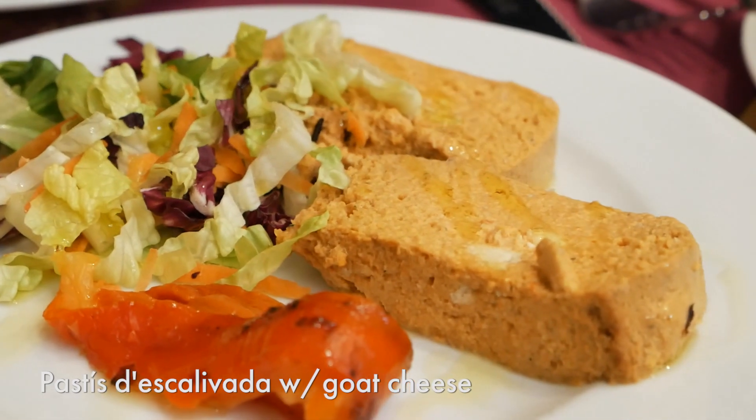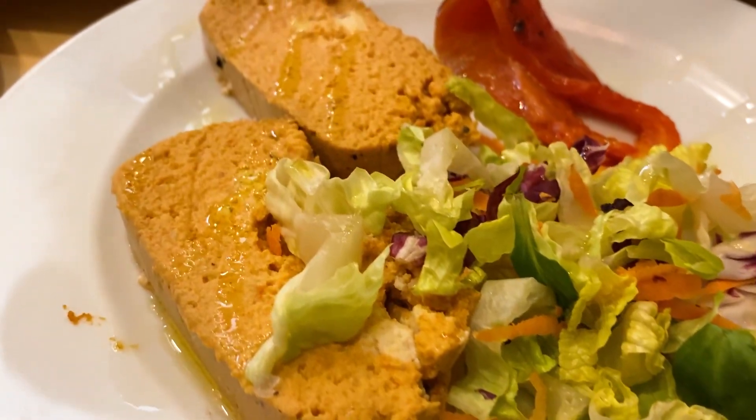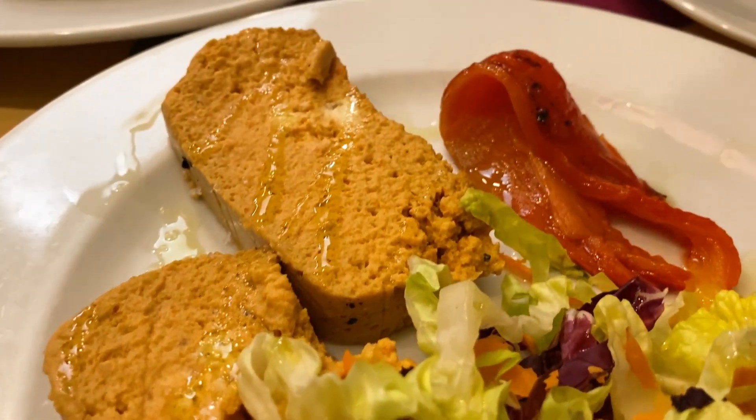So I'm going to first taste the Pastis de Escalivada. I think it's like a fish cake thing—there's red pepper as well and some salad. Super smooth and creamy, soft. It's not that fishy, which I really like—almost cream cheesy in a way. It does have cheese, there's a cheesiness to it. So good. And the roasted red pepper—oh, that's so sweet and refreshing, really nice, slightly smoky. It's a really, really refreshing dish.